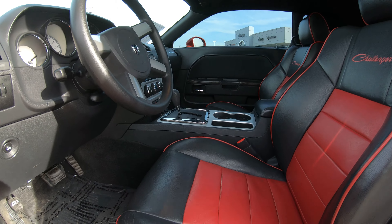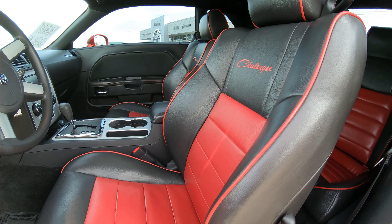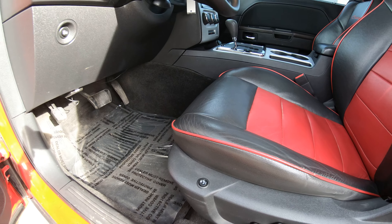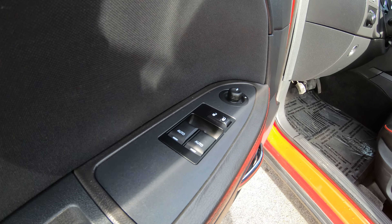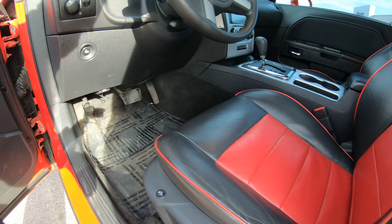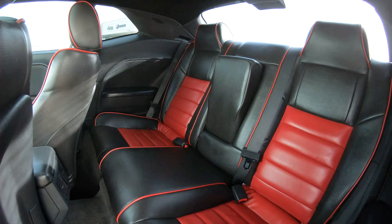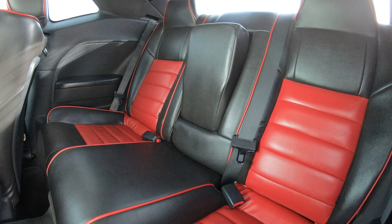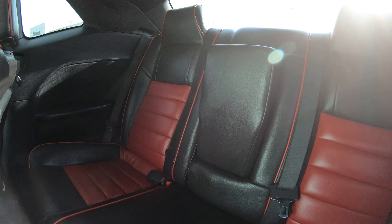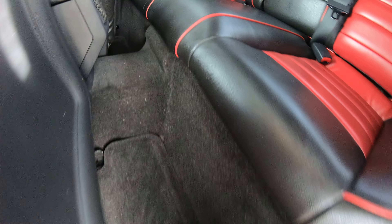The inside of this vehicle does have Challenger leather seating — it's a two-tone seating with black and red with a red insert. It has power seats and also heated seats. This vehicle is also equipped with power windows, power locks, and power mirrors. The rear of this vehicle has the same two-tone leather seating throughout, and a center armrest that folds down. I don't see any rips or tears on the inside, and the floorboard seems to be in very good condition.